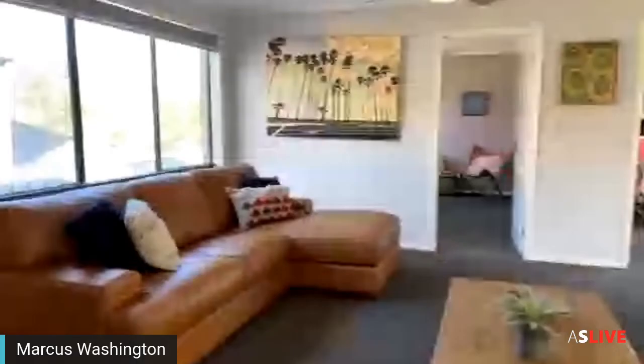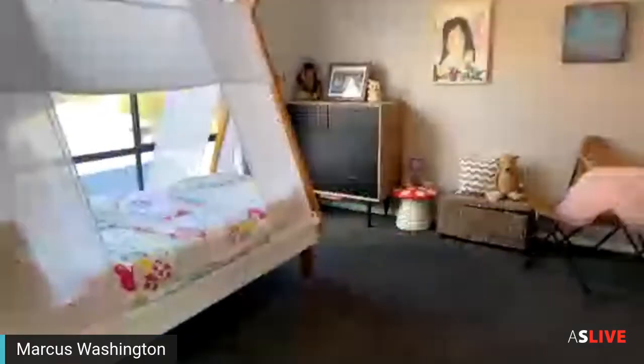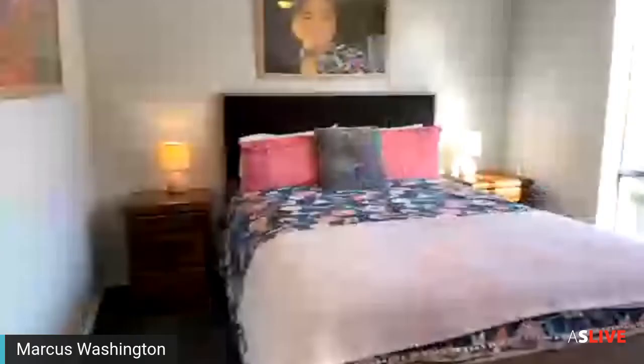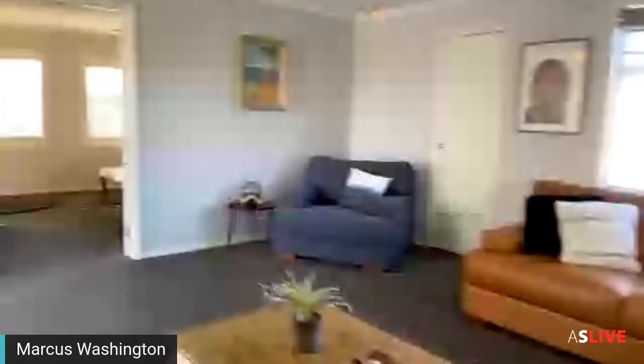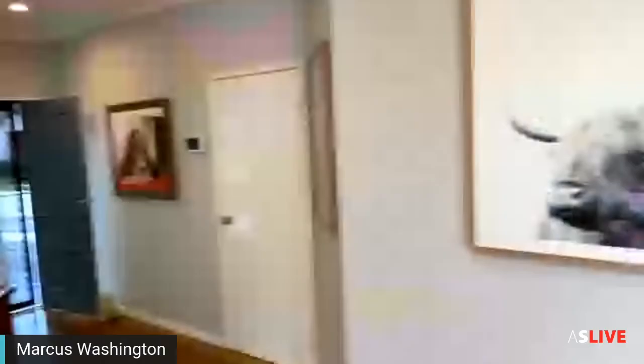Coming out to the upstairs open plan living space, we've got two other bedrooms which are really big — teenage kids or adults will have enough space. One has what looks like a queen bed with a built-in robe. There's also a second bathroom in great condition. The home also has evaporative cooling, and there's internal access into the garage from downstairs.